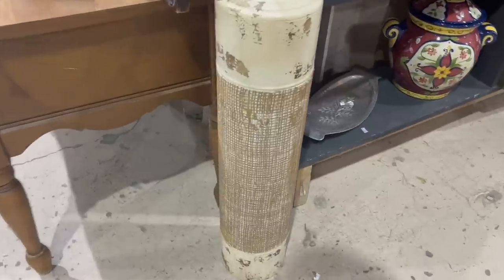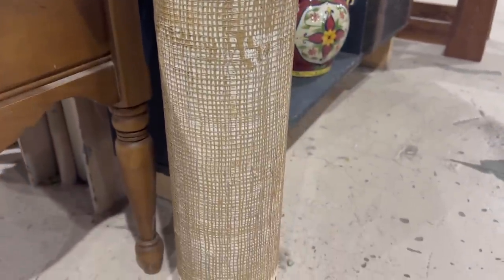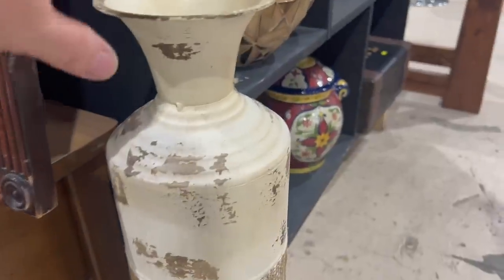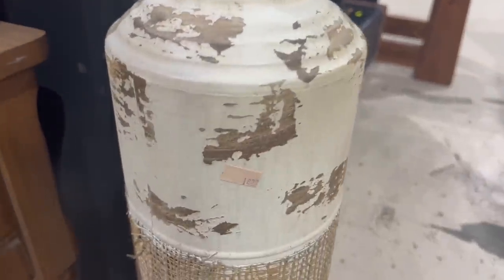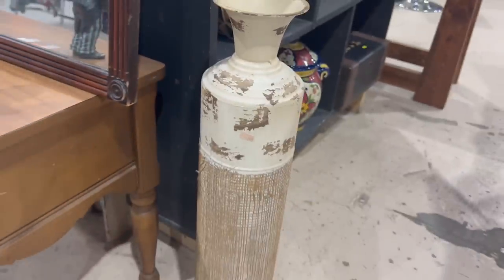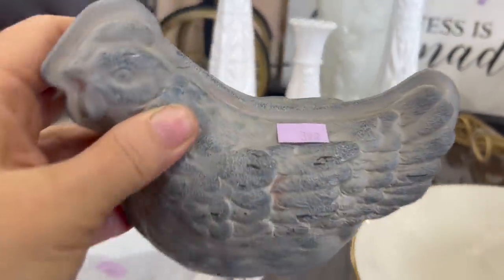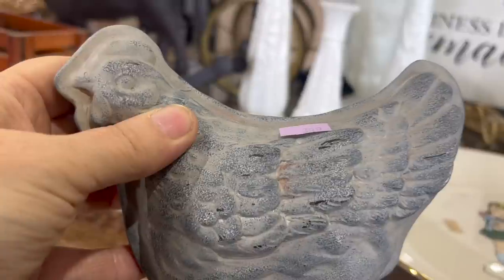I came across this vase, and immediately I thought, wow, very high end. But then I looked at it a little more and thought, would someone buy this? Then I saw the price was $14.99, so I was on the fence about it. In the end, I ended up just passing on it. On my way out, I came across this chicken mold, and I had to get it — for $3.99, how could I not?